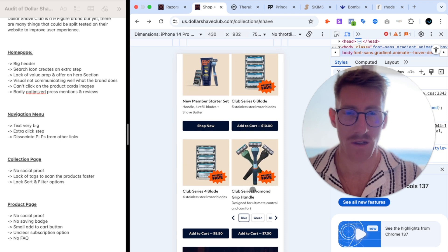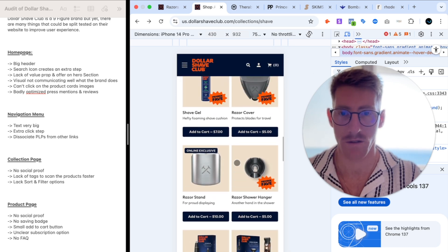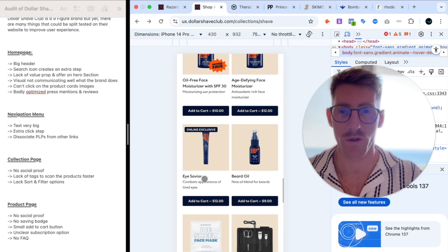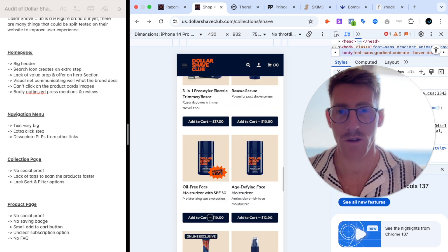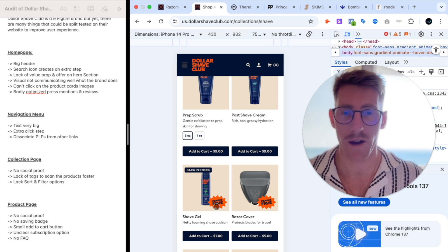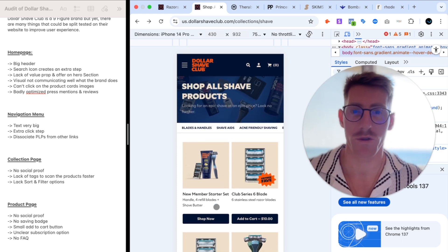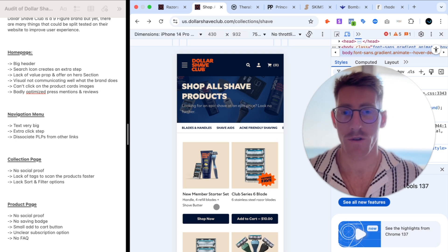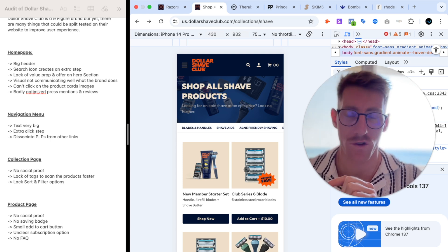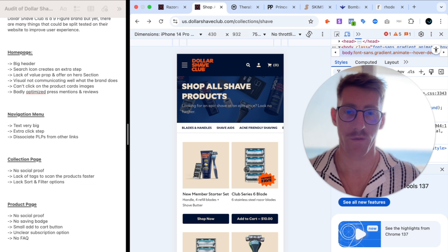The product tags are also quite limited — basically just 'Member Fave,' 'Back in Stock,' and 'Online Exclusive.' They could be using 'New Arrival' and 'Bestseller' tags. If I'm new to the brand, I want to buy products that other people are buying, because the crowd has already vetted them for me. I would definitely speed test adding bestseller tags at minimum.